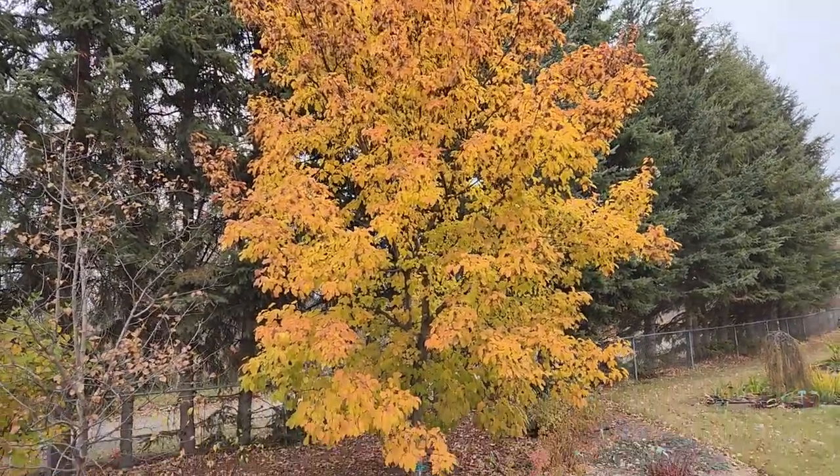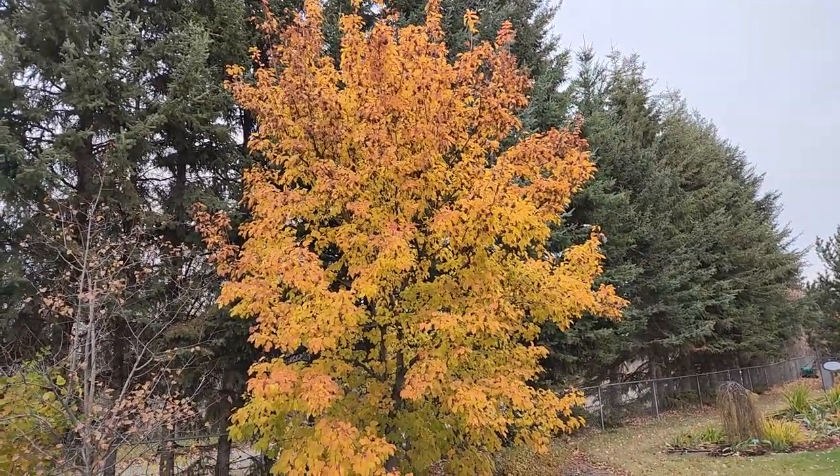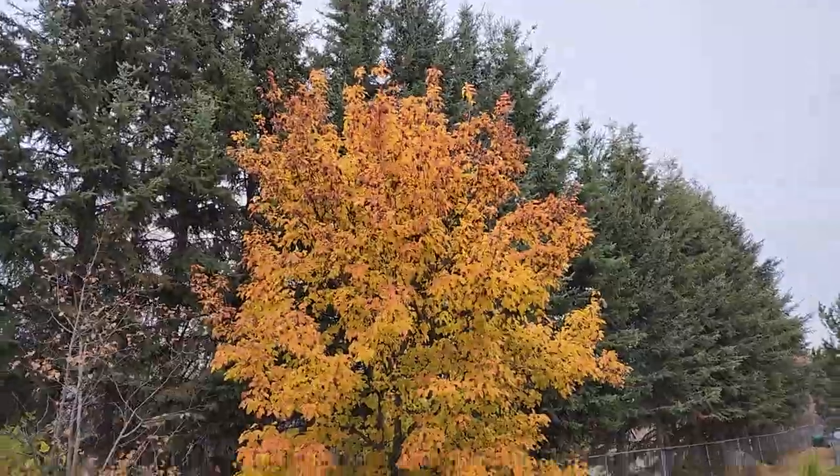There's been two hard frosts. This one still has a bit of protection so it's still got most of its leaves — in fact almost all compared to other ones nearby. Very attractive. Great color.